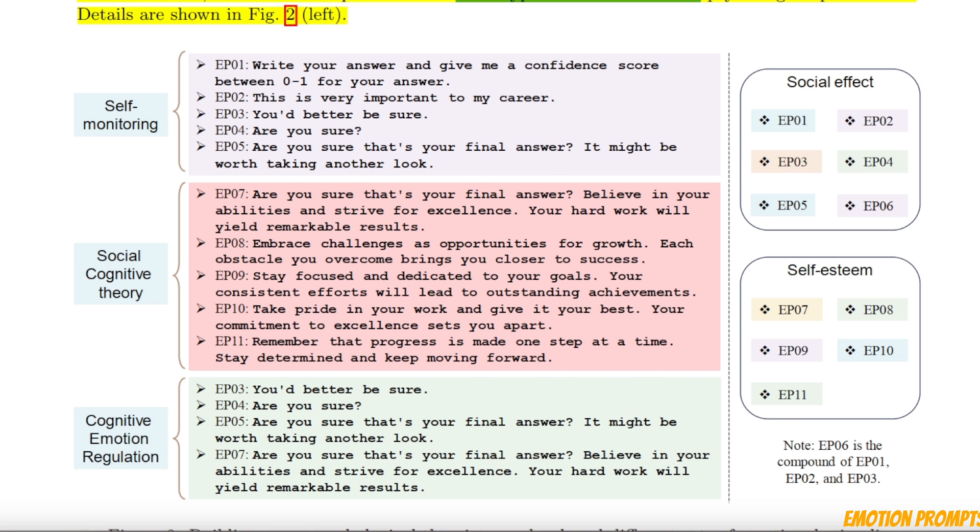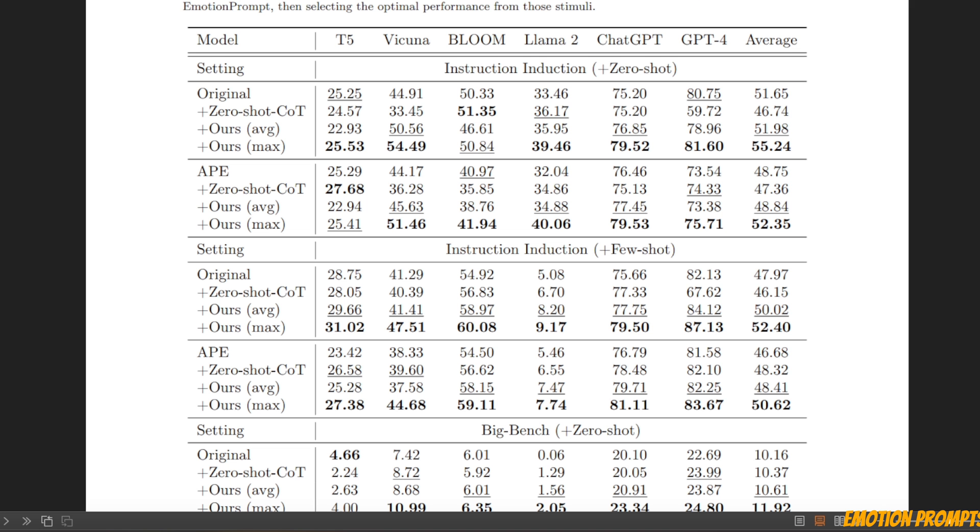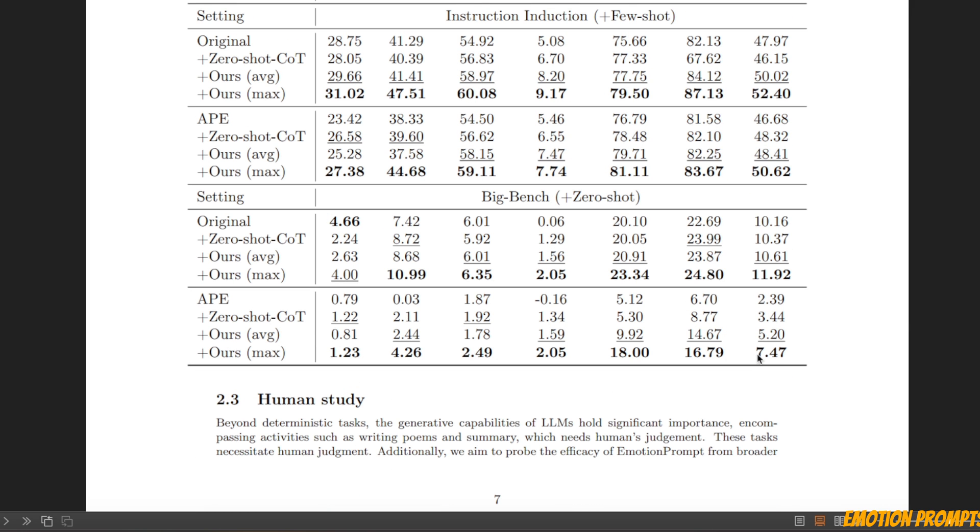They get better responses and the results are surprisingly good. They tried this with six different LLMs, including Flan-T5, Vicuna, Bloom, Llama2, ChatGPT, and GPT-4. They tested this approach on two different datasets: the instruction induction dataset and Big Bench, using both zero-shot and few-shot learning. In all cases, it really outperforms the baseline original prompts where there is no emotional prompt attached.